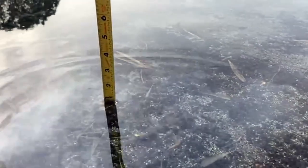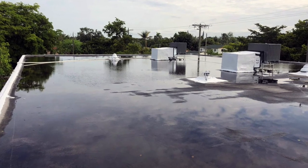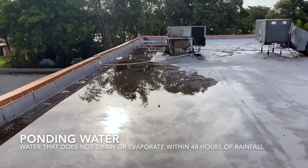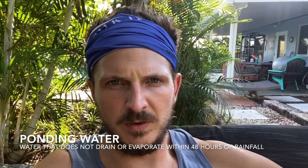Ponding water can negatively affect a roofing system in multiple ways. The definition of ponding water per Florida Building Code is any water that sits or ponds on a roof for more than 48 hours after a rainfall.